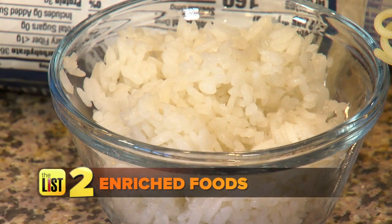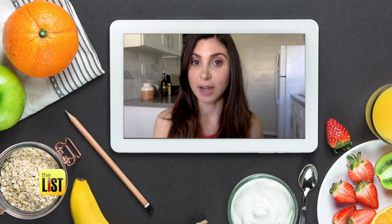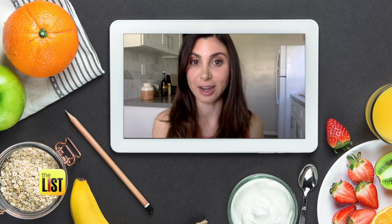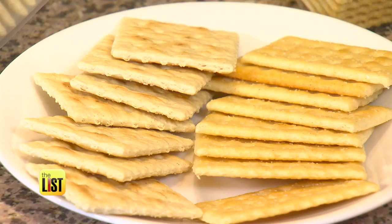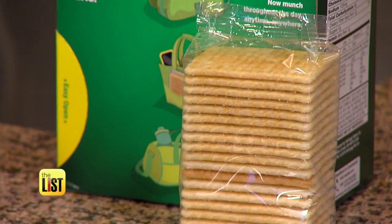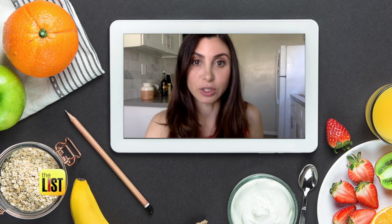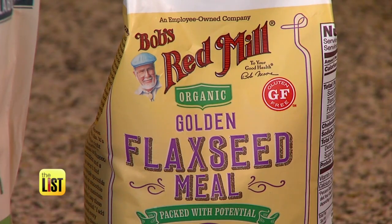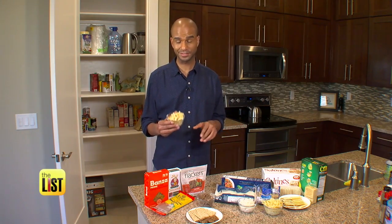Next, get rid of enriched foods. It means the vitamins and minerals have been stripped out and then they try to stick some back in because it's so heavily processed. Enriched flours, pastas, and even snacks like crackers have been bleached. Instead, try almond flour — almonds are rich in vitamin E — along with coconut or flaxseed flours, flaxseed crackers, and buckwheat and chickpea-based pastas. They taste just like regular pasta with no difference.